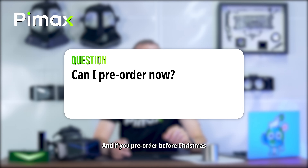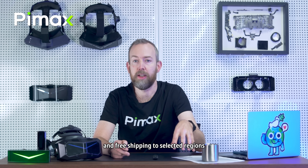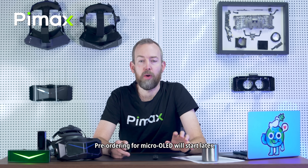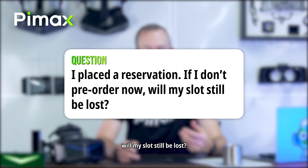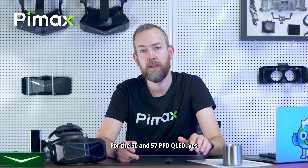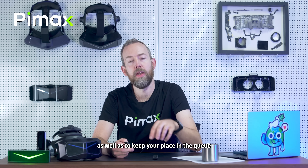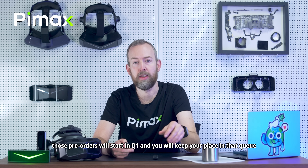Can I pre-order now? Yes, and if you pre-order before Christmas, you get the DEMUS headphones and free shipping to selected regions. We are also opening up pre-orders for the 50 PPD QLED today. Pre-ordering for the Micro OLED will start later. If I placed a reservation but don't pre-order now, will my slot be lost? For the 50 and 57 PPD QLED versions, yes — pre-order before Christmas to keep your place in the queue and get those benefits. As for the Micro OLED, those pre-orders will start in Q1 and you will keep your place in that queue.